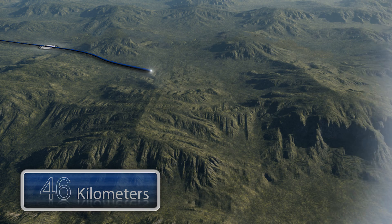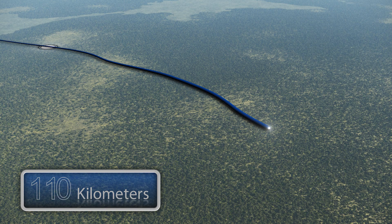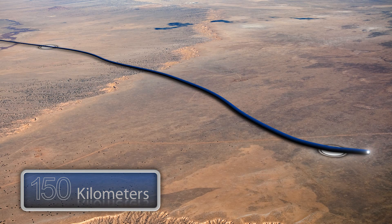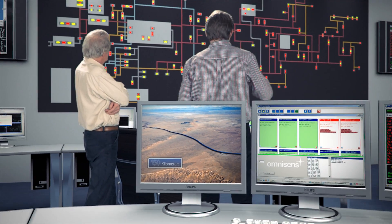All of these distributed sensing systems have the ability to monitor thousands of kilometres of pipeline in real time. In addition, status and alarm information is available for SCADA systems.